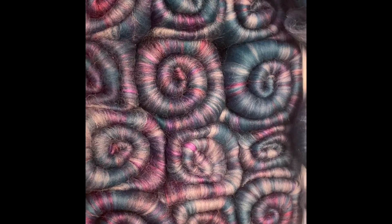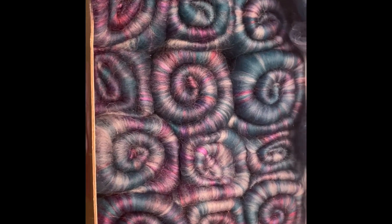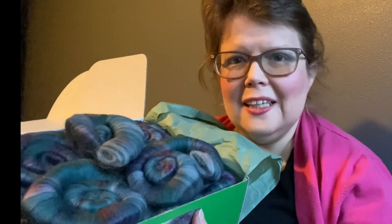So thank you very much, Wild Wool Farms. I'm really excited to spin this up — it should be a lot of fun. So I hope you enjoyed this unboxing video. I hope you're going to have a great holiday season. Let me know in the comments below if you want to see more unboxing videos like that, or updates on my wall hanging or anything like that. Take care. Bye!